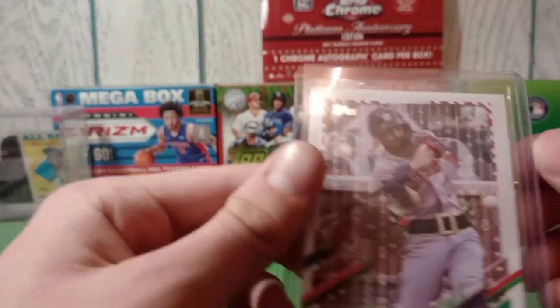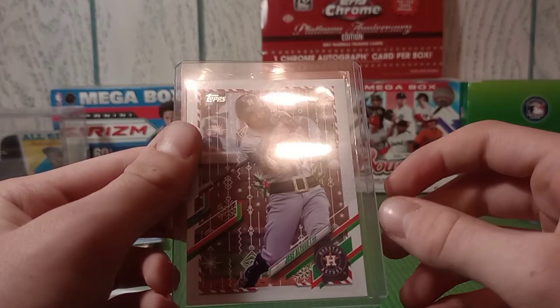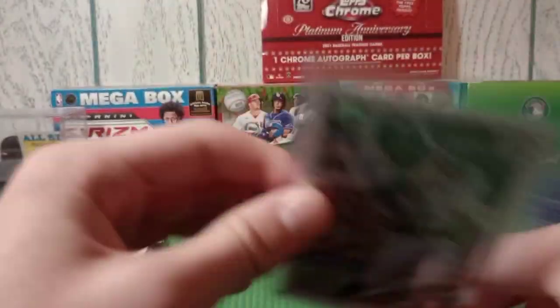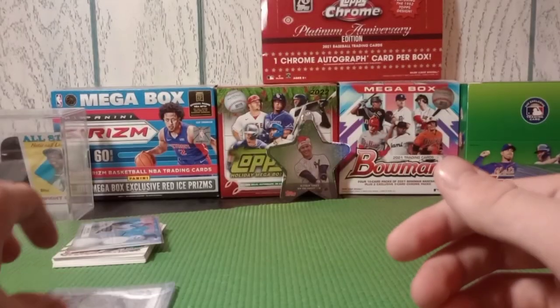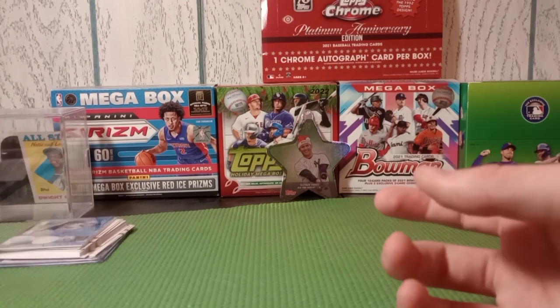Finally we got our short print of the box - Jose Altuve with the belt. I think this is just a base short print but still pretty cool. Alright, first box down, that being the Holiday mega.